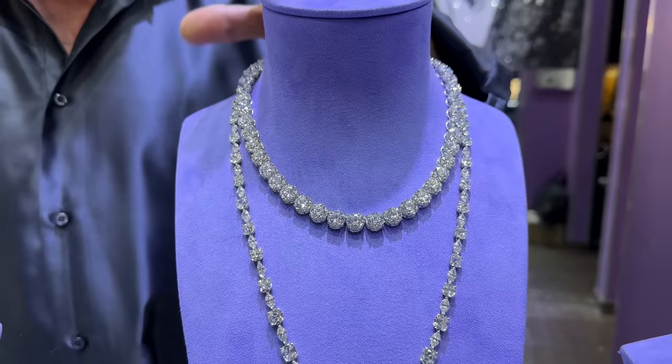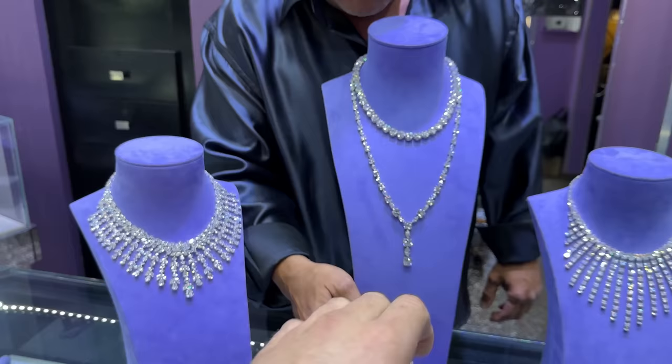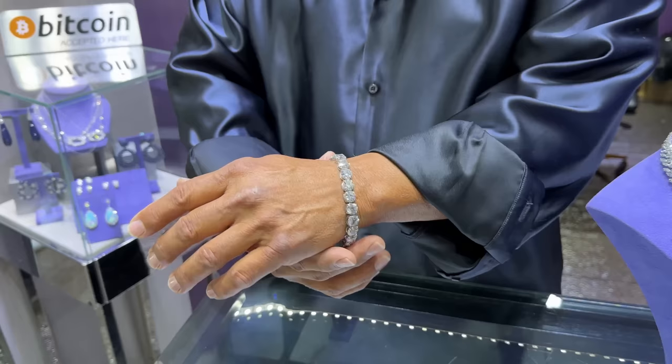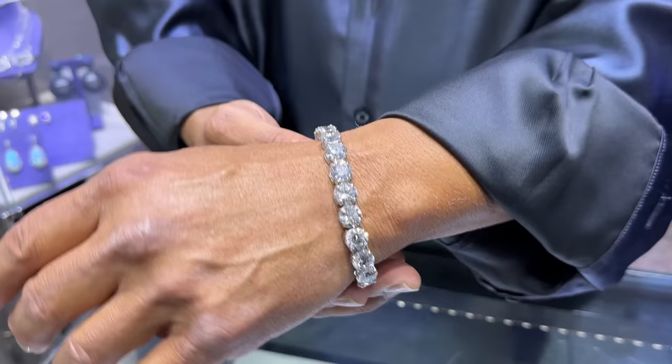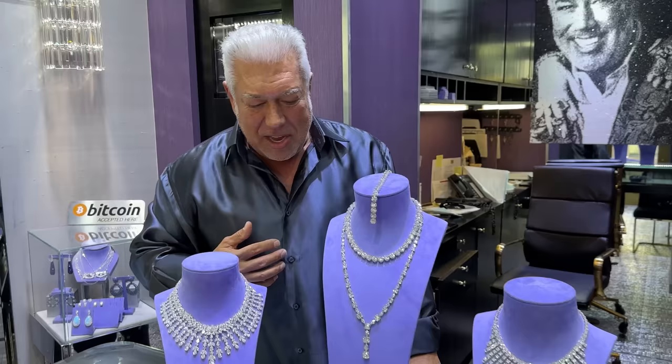This piece features three-carat-each rounds, all GIA, all triple excellent, with the matching bracelet — so they're all certified, all three carats each. Let me hang that over your wrist for some reference. Wow — I'll throw the dice in Vegas with this on. Anytime you see anybody wearing a bracelet like that, you know that's the real deal.